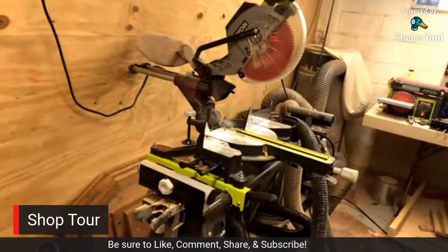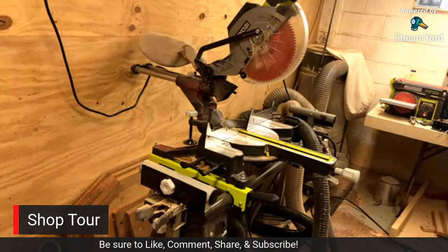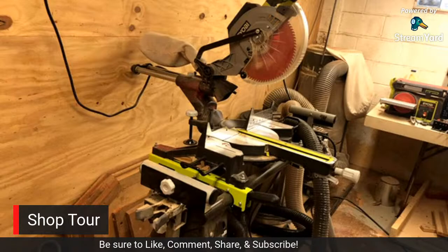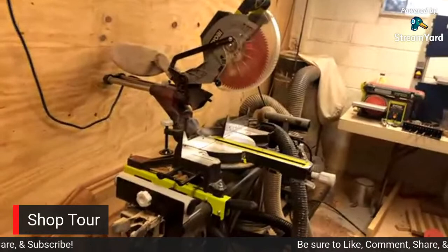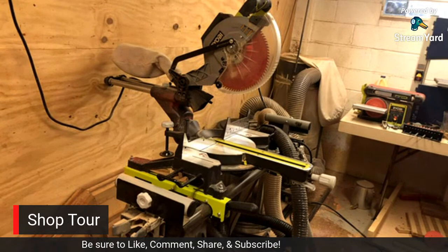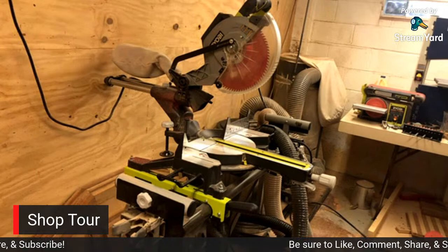If we move over, we have the Ryobi ten inch sliding miter saw. This was the genesis of my shop name Crosscut Creations - this was the first power tool, the first power saw that I got. It just made sense that the miter saw mainly does cross cuts - so Crosscut Creations, that's where it came from.